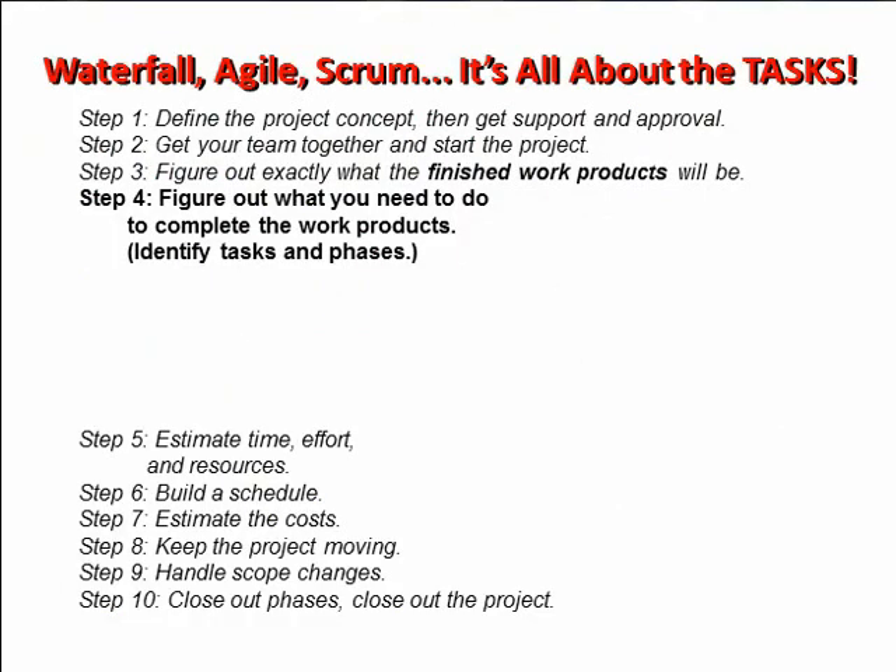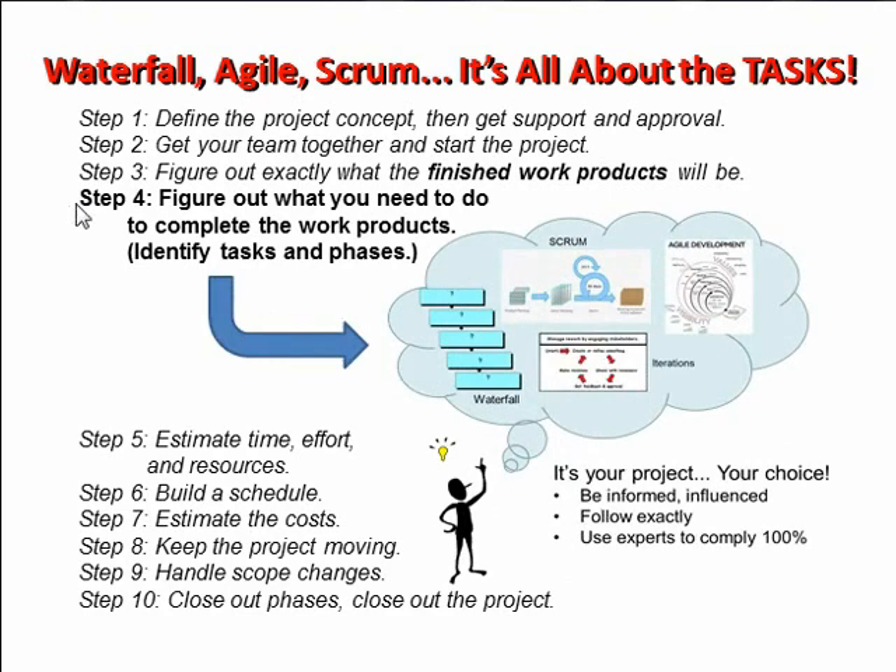I'm going to say: wait a minute — waterfall, agile, scrum? Really, when I look into each of those boxes, I see it's all about the tasks. And what I see is that in terms of my minimalism, only step four is impacted: figure out what you need to do to complete the work products. All of these processes are simply manifestations of various task listings and various ways of depicting phases.